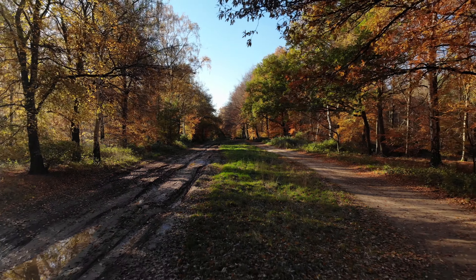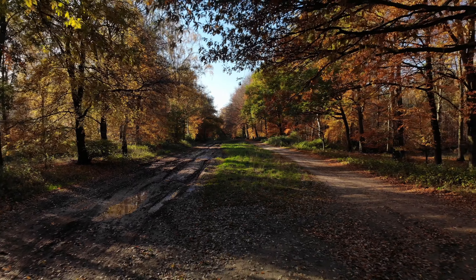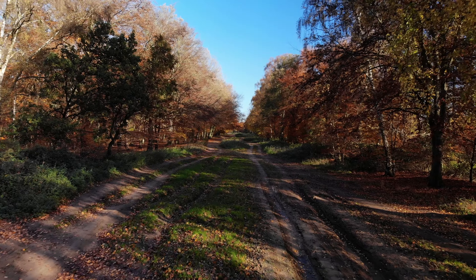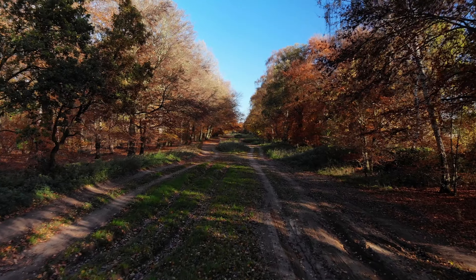The Icknield Way is an ancient trackway, possibly dating back to prehistoric times, and most certainly used in the Roman period through to the medieval times. It joins the famous Ridgeway in Wiltshire and follows a chalk escarpment all the way to Norfolk.